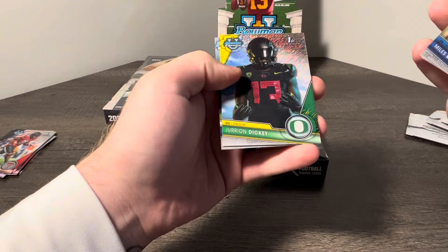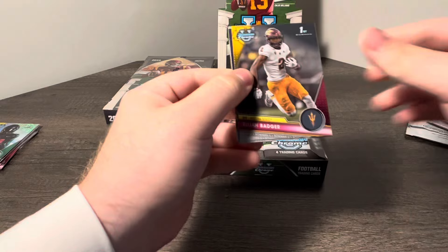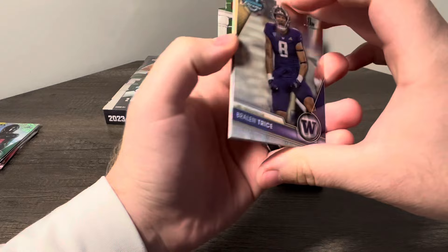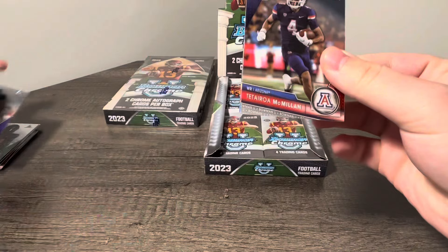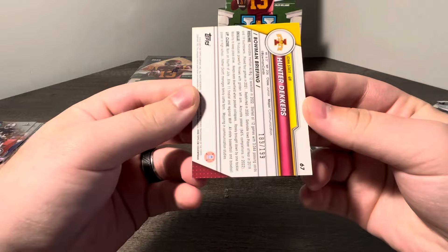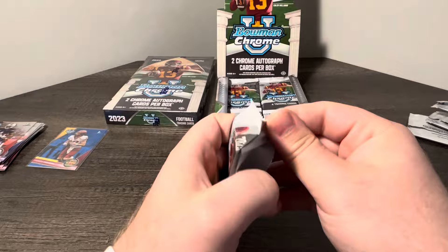Looks like we got a Shimmer — Miles Davis, Jason McClellan, Jurion Dickey for Oregon, and Danny Dennis Sutton. Some of these guys I'm not super familiar with, so you guys are going to have to help me out in the comment section. Looks like we got a Blue coming up — Balen Trice, Elijah Badger, Teatora McMillan, Iowa State Hunter Deckers. Blue, First Bowman, 189 of 199. Nice little blue color right there.